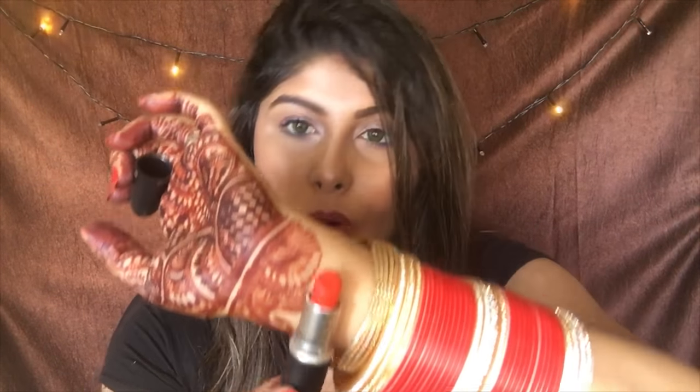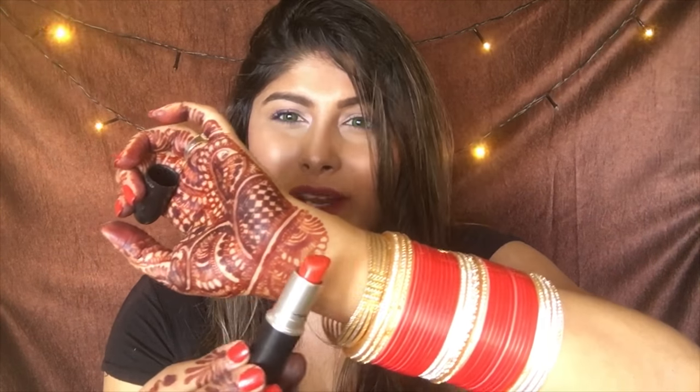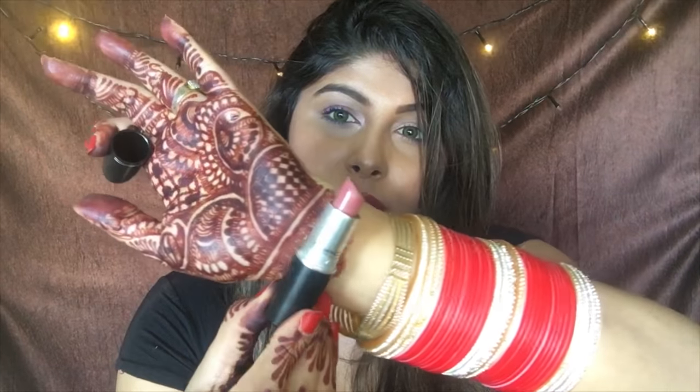The second is Lady Danger, which is my favorite. It's like an orange-toned red that looks really pretty and nice. You can wear it at night, to parties, or outside — if you can carry it, you can wear any lipstick. This is the second shade that I recommend.